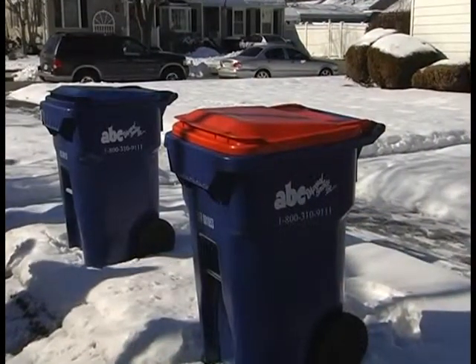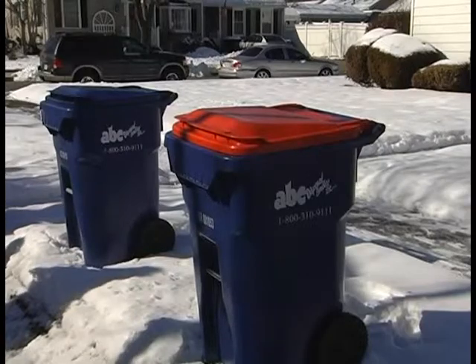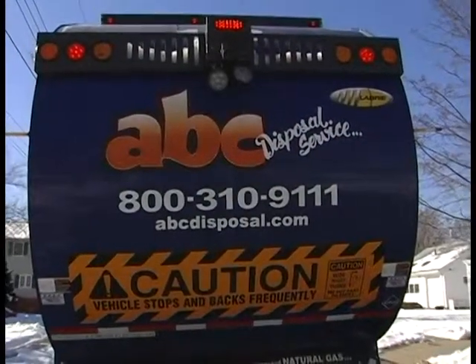The carts you see in front of you are 65-gallon carts. The neighborhoods can expect to see carts being delivered in May by ABC Disposal.